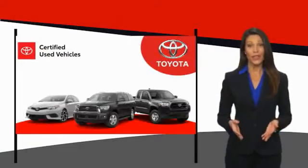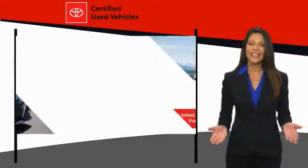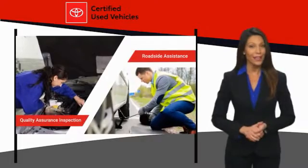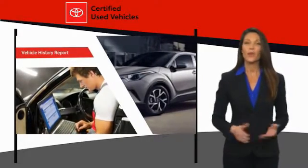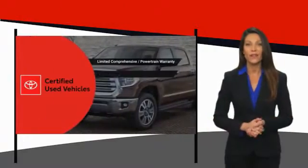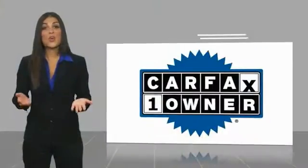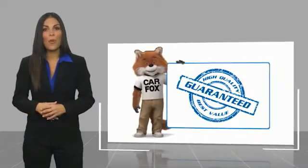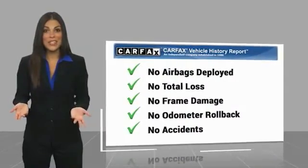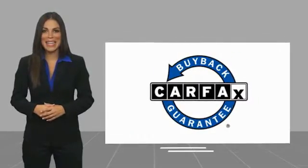We know that the idea of buying a used Toyota is attractive to you. After all, getting a high-quality, low-mileage Toyota at a great price is a smart move. That's why we created the Toyota Certified Used Program. It's the smart choice. This is a one-owner vehicle with a Carfax Vehicle History Report. Be sure to find a complimentary copy of this report online or contact the dealership. This vehicle qualifies for the Carfax Buy-Back Guarantee.